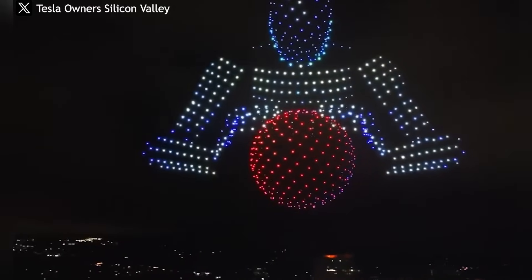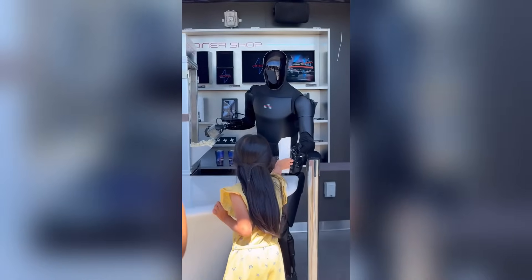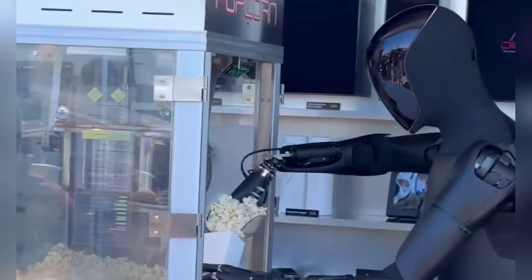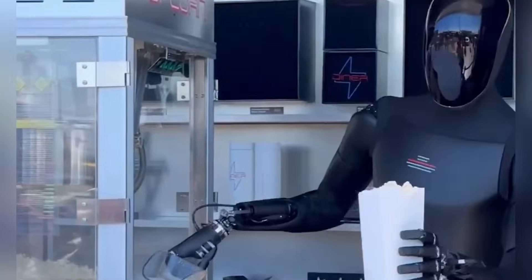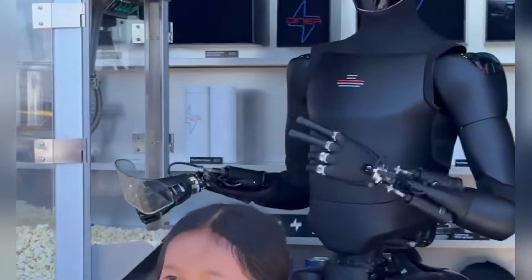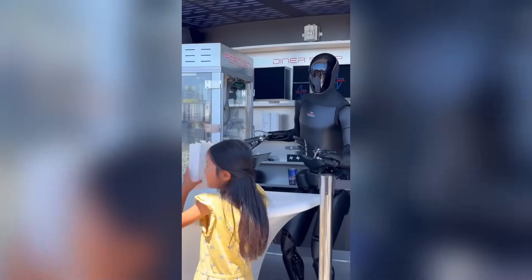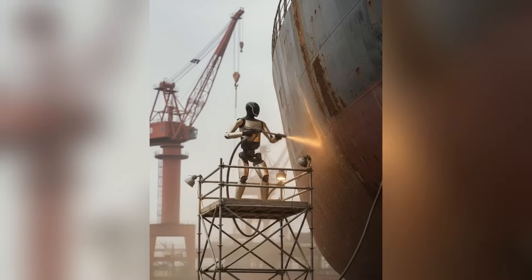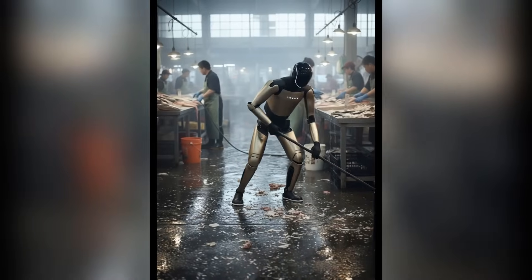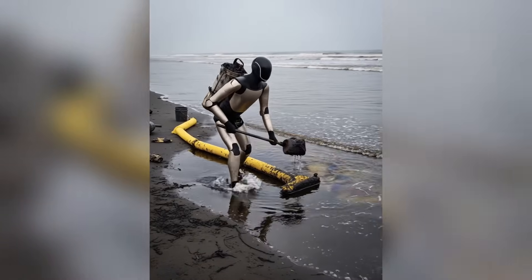But the story doesn't stop with the golden bot. At the brand-new Tesla Diner, fans spotted another striking version of Optimus — this time in a sleek, all-black design. And honestly, it looks like something straight out of a science fiction film. The black version is less flamboyant than the golden one, but it carries a futuristic, almost stealth-mode aesthetic that matches Tesla's vision for a robot that's not just functional but iconic. Tesla isn't only building Optimus to be useful — they're building it to be desirable. Just like Tesla cars are known for their design and presence, Optimus is being crafted to stand out as both a product and a symbol.